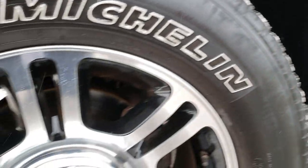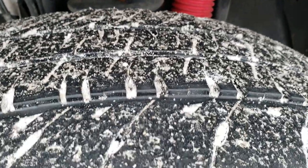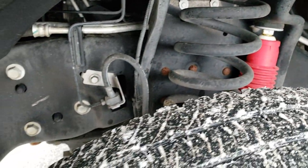Factory Chrome Step Bars. Comes with the 20 inch polished aluminum and painted rims and it has Michelin LT 275 65R20 tires. These tires have right around half the tread left. You can see it does have the FX4 off-road package with the Rancho shocks.